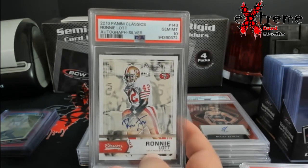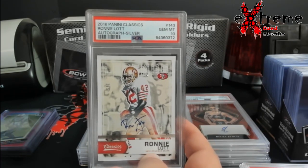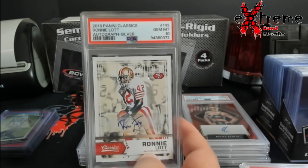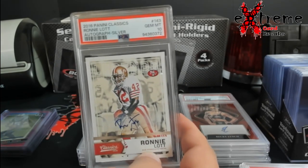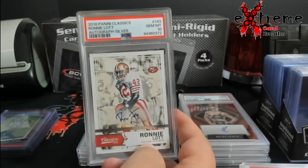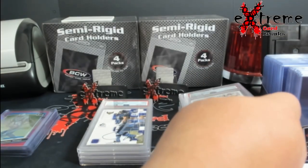This one, if you remember, came back as a Beckett raw 9.5 — we got the 10 on it. Roddy Lot auto out of five from Classics. I found the one out of seven from two years later did like 68 dollars, so I'm guessing raw this is around 75. As a 10, it's probably double — that's 150 or so.